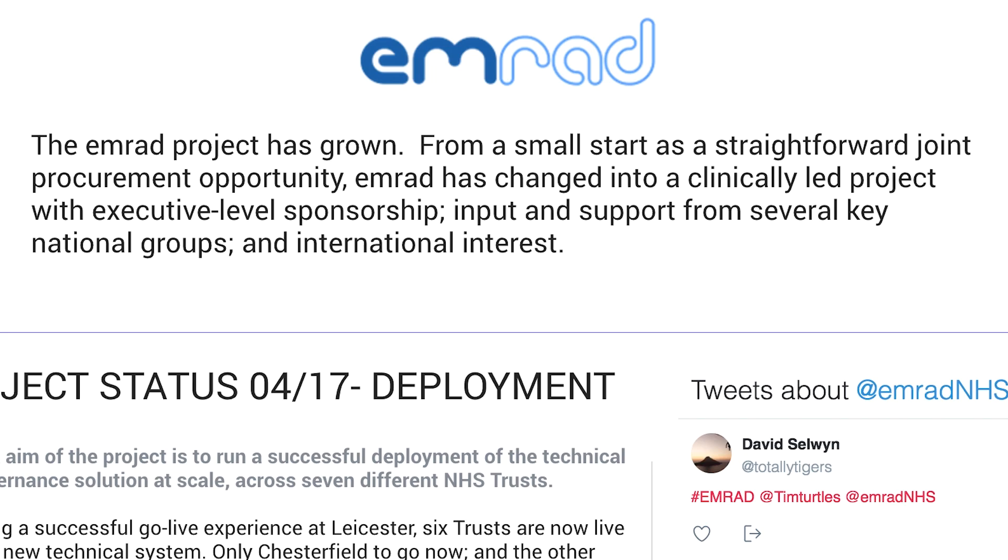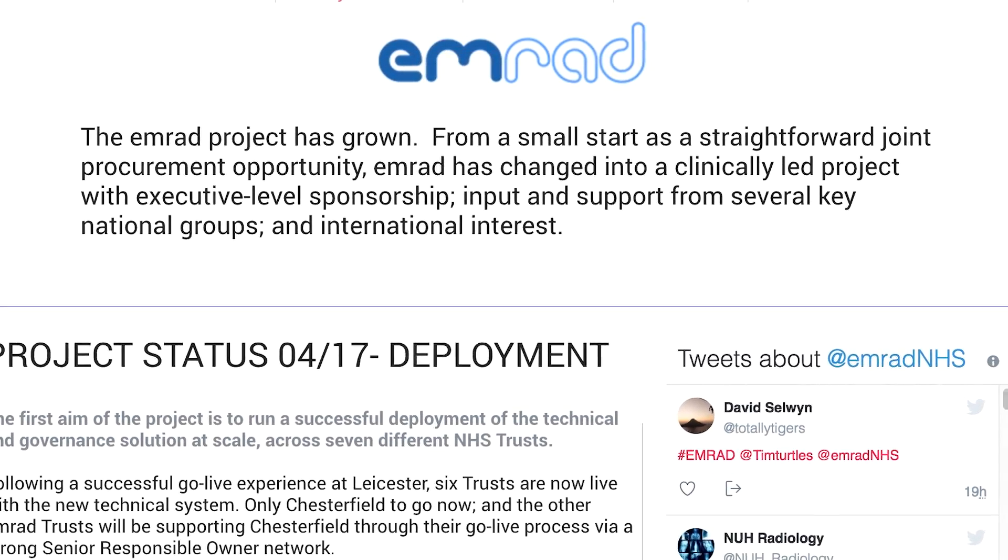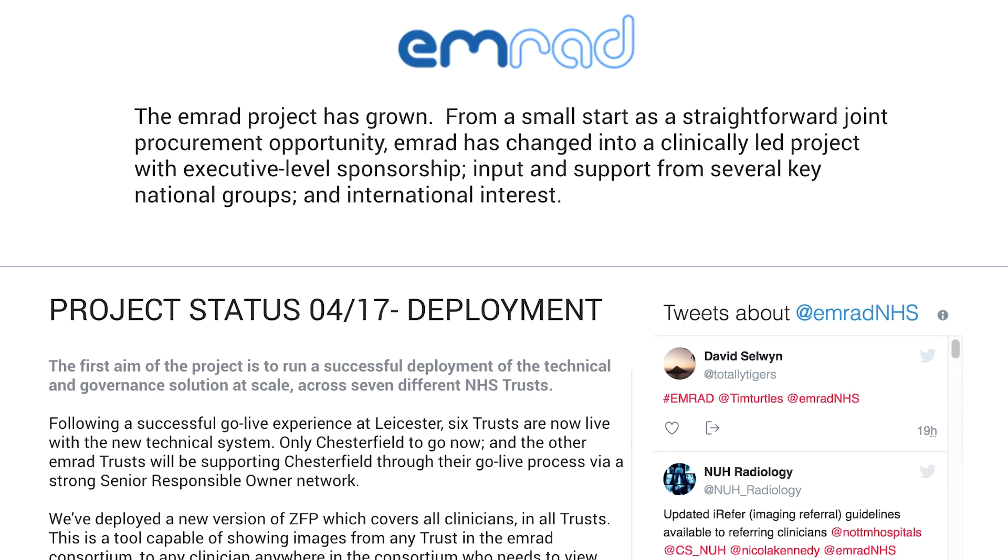There's nothing about vanguard that's a magic bullet. There's a bit of cash — that helps. There's a bit of organisational support — that helps. But there's also the permission to fail; the permission to try and do something different. And that gives us an umbrella, a bit of cover. It helps our chief executives take more risk, and that in turn allows us at a clinical level to try things that we wouldn't usually be able to try.